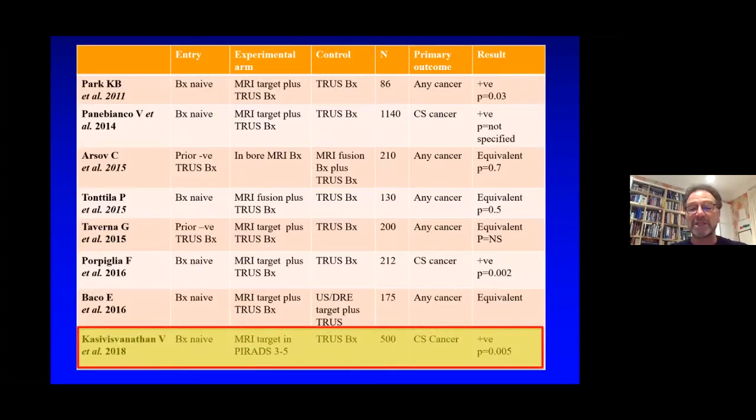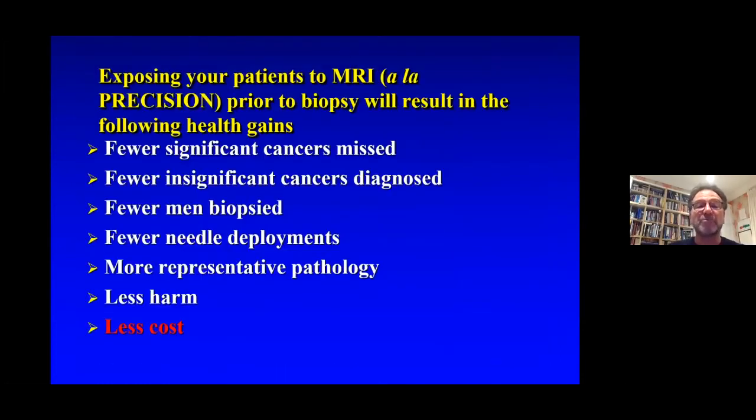Another major study was recently published by Kasivisvanathan et al. in the New England Journal of Medicine in 2018, and it showed that MR targeting is a better paradigm than blind transrectal ultrasound. It showed that it resulted in fewer significant cancers missed, fewer insignificant cancers diagnosed, fewer men biopsied, fewer needle deployments, more representative pathology, less harm, and it is almost certainly less costly.